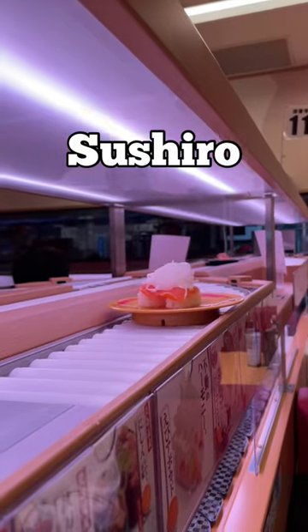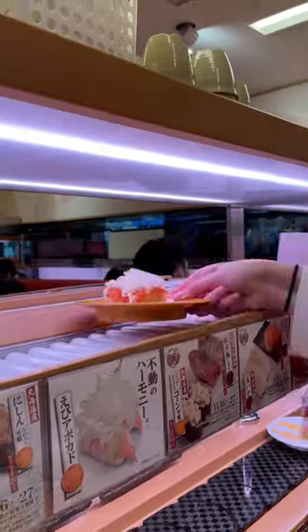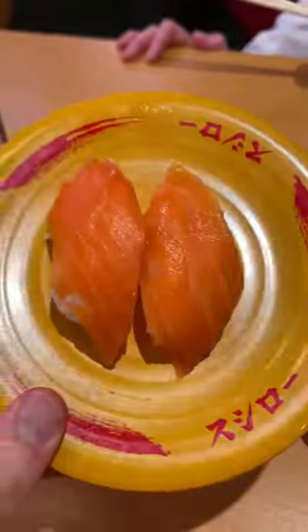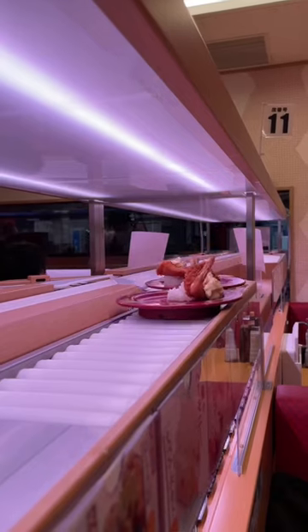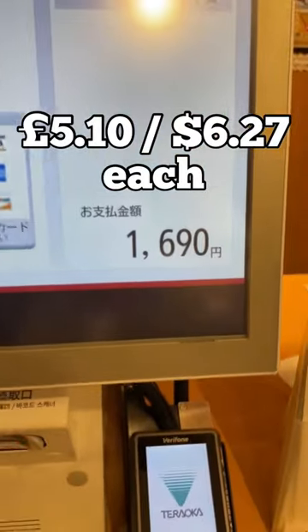We also had cabbage and loads of dipping sauces. For dinner we went to Sushiro, which is a popular chain restaurant in Japan serving the iconic conveyor belt sushi. You order everything via a tablet on your table and within minutes your dishes are sent out on this automated conveyor belt. The sushi is super fresh and the quality is so high considering how cheap it is — for 7 plates of sushi and 2 soft drinks this came to around £5 each, which is insane value.